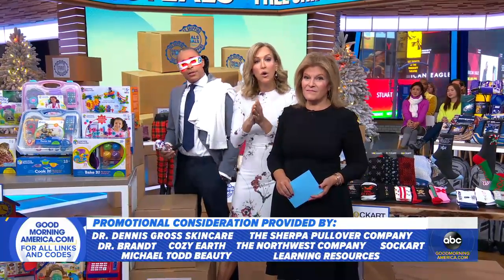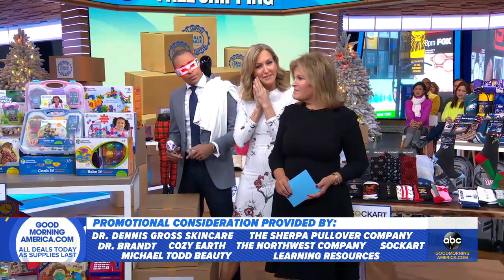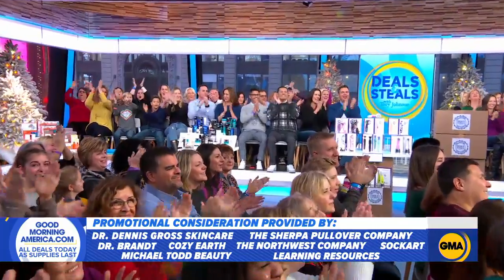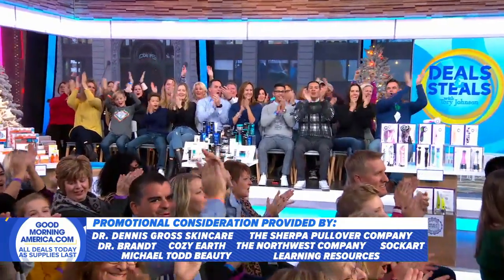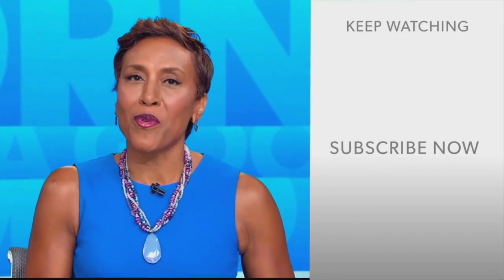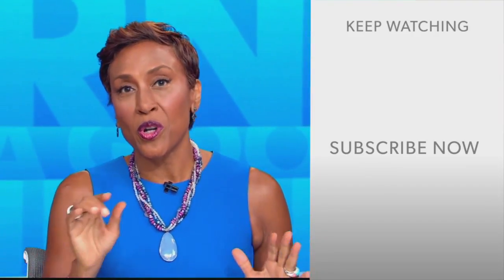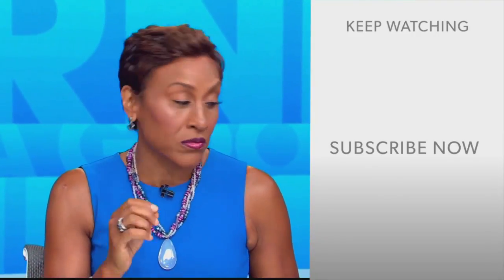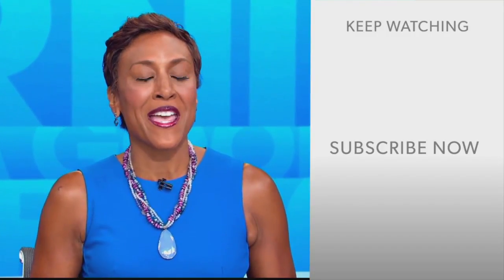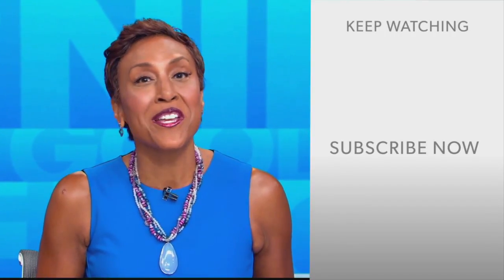We have even more bonus deals online. Our entire audience is going home with gifts! Go online and enjoy them from us to you. And hey there, GMA fans — Robin Roberts here. Thanks for checking out our YouTube channel. Lots of great stuff here, so click the subscribe button to get more awesome videos and content from GMA every day, anytime. We thank you for watching and we'll see you in the morning on GMA. Bye-bye!